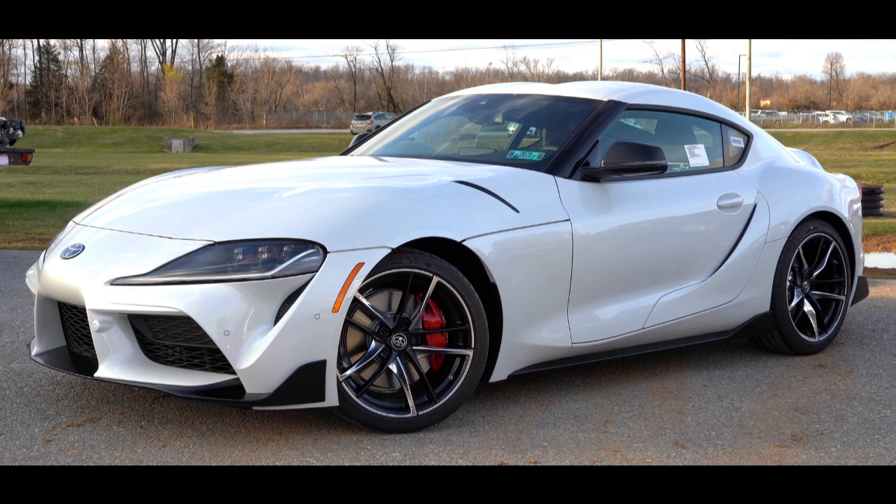The styling of the original Supra was derived from the Toyota Celica, but it was both longer and wider. Starting in mid-1986, the A70 Supra became a separate model from the Celica. In turn, Toyota also stopped using the prefix Celica and named the car Supra.